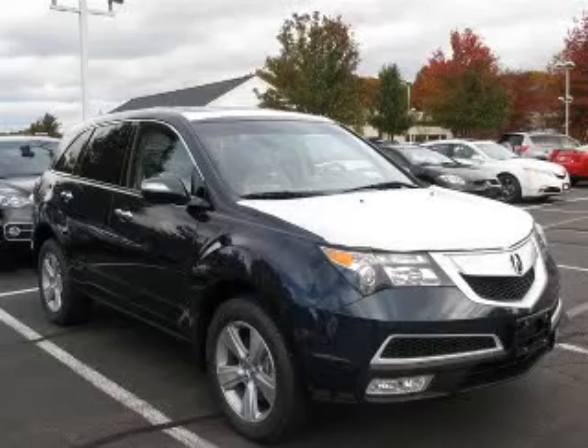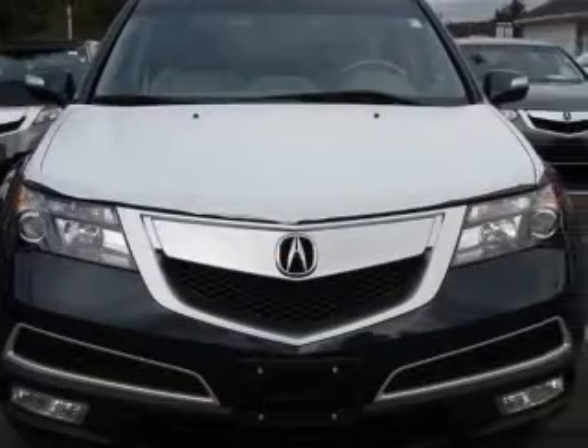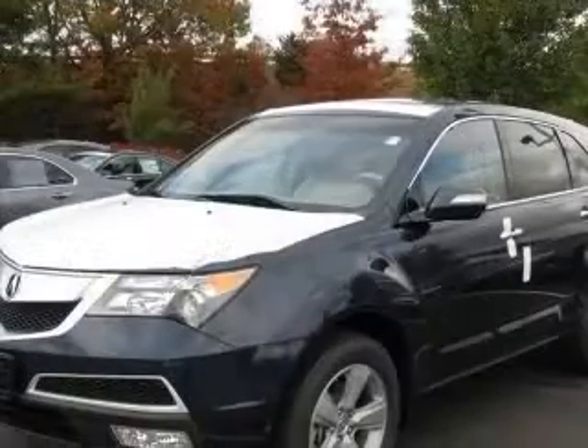We are proud to present this excellent new 2011 Acura MDX. This MDX has a 3.7L V6 engine and an automatic transmission.